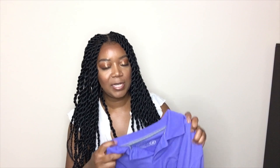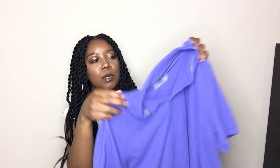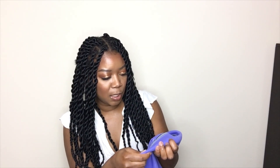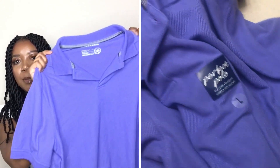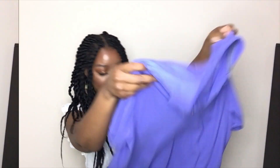This is a family haul — I did get everyone something. I'll start with my sweetie. I picked up this nice purple, kind of polo-style shirt. This is a men's size large and it is really nice. I'll insert a clip here with the price because I already tore it off, but this was a great find.